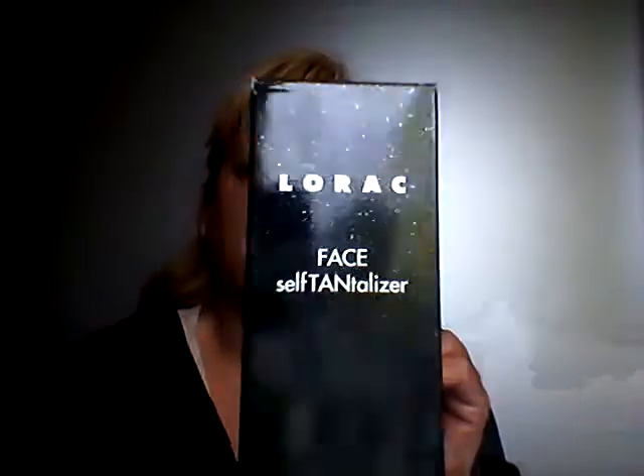Now, the next thing I got was this Lorac Face Self-Tantalizer. This is a self-tanning cream. It says: get a gorgeous red carpet tan instantly. Lorac Face Self-Tantalizer Bronzing Gradual Tan contains DHA to safely build natural rich color and is infused with avocado, aloe vera, olive oil, green tea extract, and antioxidants A, C, and E to help keep skin looking healthy, radiant, and bronze.